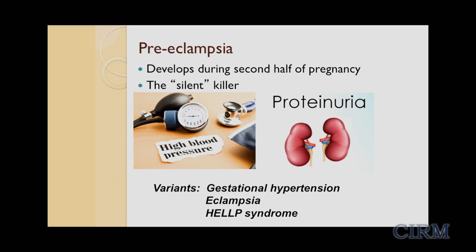There are several variants of preeclampsia. One is gestational hypertension — that's when high blood pressure exists by itself. There is eclampsia, which means that on top of high blood pressure and proteinuria, mom develops seizures. There is HELLP syndrome, which occurs when mom develops liver dysfunction or low platelets, meaning she can't clot and will bleed very easily.